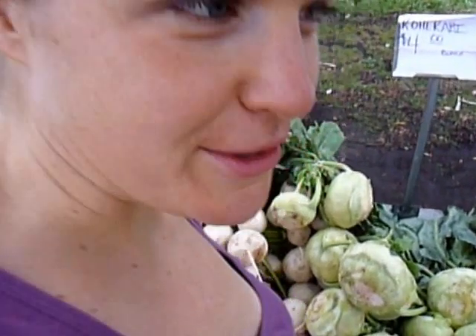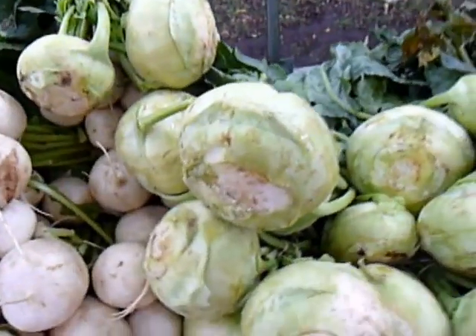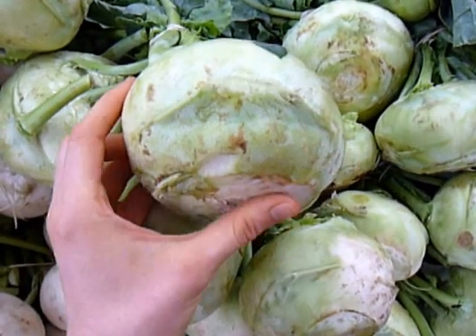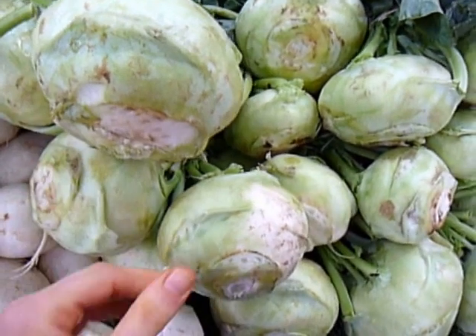What's up team? It's Chef Katie at the Farmer's Market. Check it out. What in the heck is this crazy looking alien extraterrestrial thing? It is kohlrabi.